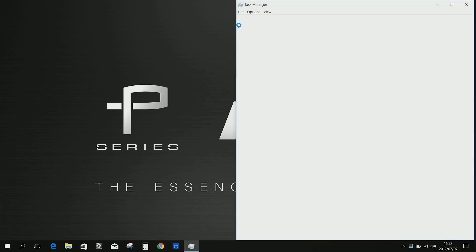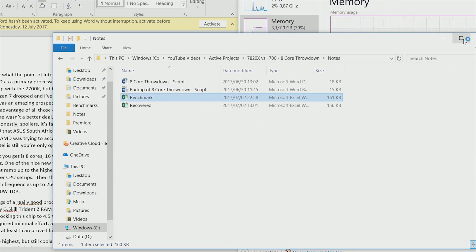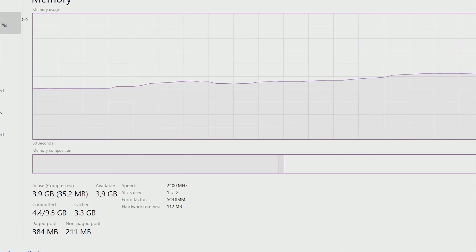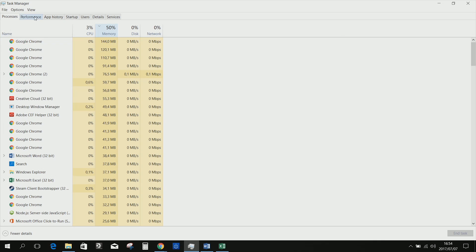By default, with no applications open besides background ones, the system takes up at least 2.5GB of RAM, which means over 30% of the memory is gone before I even get to work. Once I open my Excel files, my notes for my videos, and pop open a few Chrome tabs to get my research done, I'm sitting at at least 50% RAM usage, and I haven't even begun editing my video.